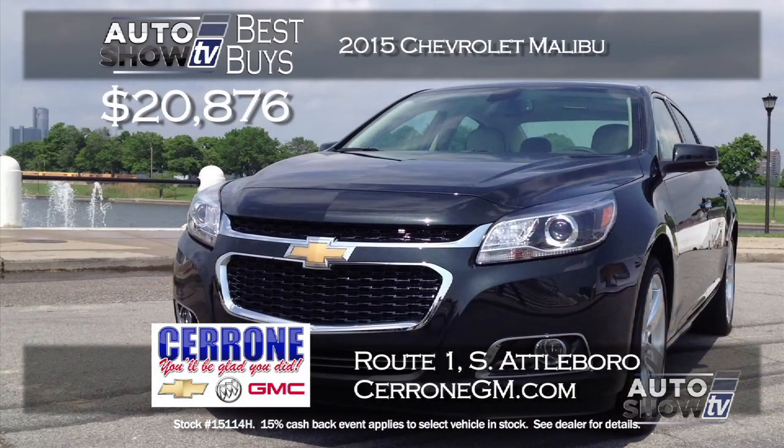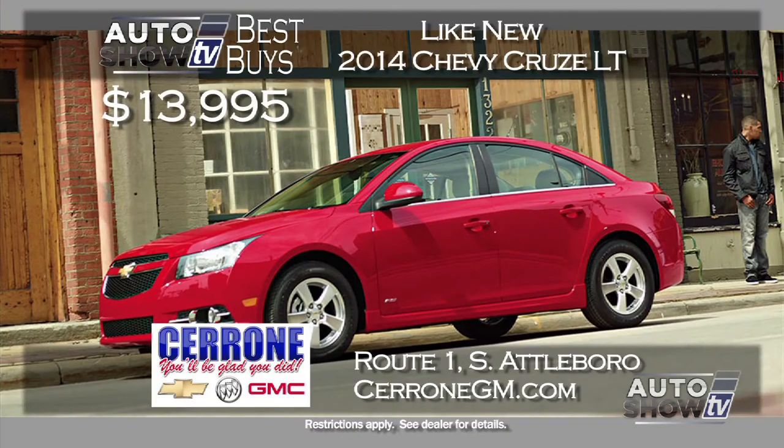We found a great deal on a brand-new 2015 Chevy Malibu at Cerrone's in South Attleboro as part of their 15% cash back event. The 1LT Malibu is on sale for $20,876 — you save over $3,600. The Malibu gets 36 MPG highway, comes with Bluetooth, and is under $21,000 at Cerrone's.